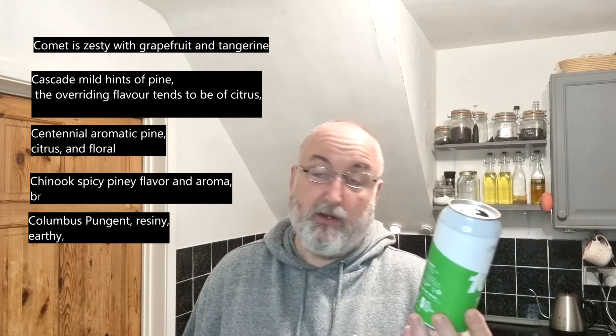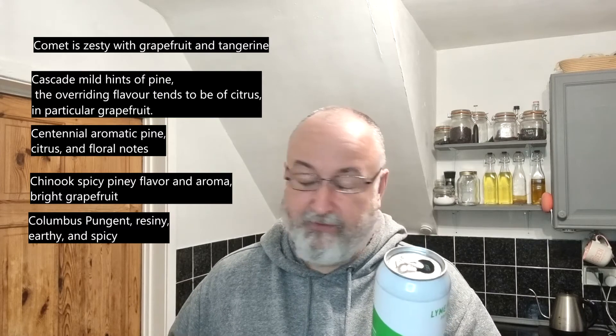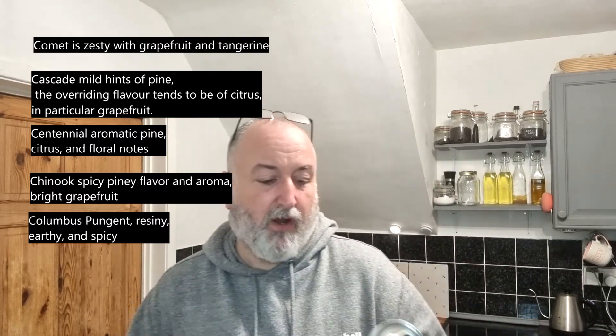Not a bad beer. Let me have a read of the can. '104 Degrees is a bearing you take as you set sail from the Cobb Harbour in Lyme Regis.' It says hazy session pale — I wouldn't say hazy really, I'd say it's fairly clear, straw coloured. I can see my fingers through it. It uses a blend of Comet, Cascade, Centennial, Chinook and Columbus — so it's all C-hops. I was wrong about Amarillo, but Cascade and Centennial definitely bring an orange vibe. Chinook is probably where I'm getting that pine, earthy woodiness from, and Columbus as well. All traditional hops you'd expect in a West Coast IPA or pale ale.